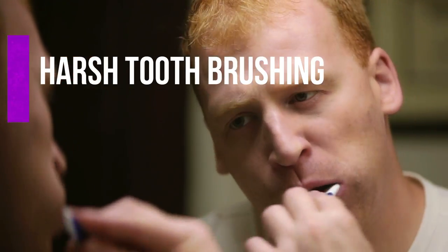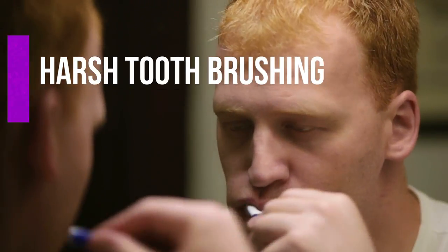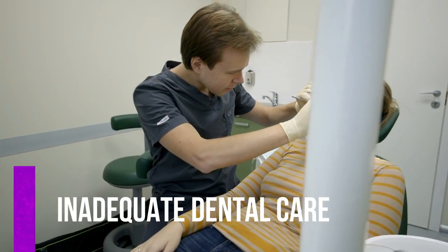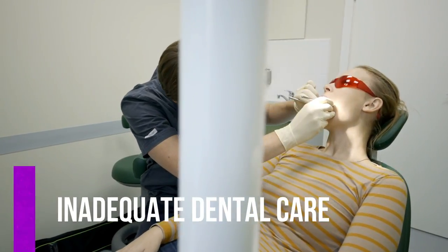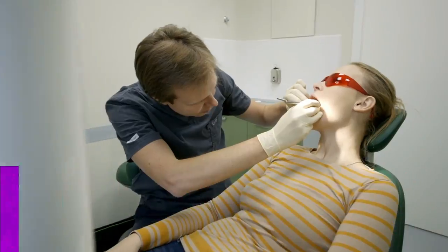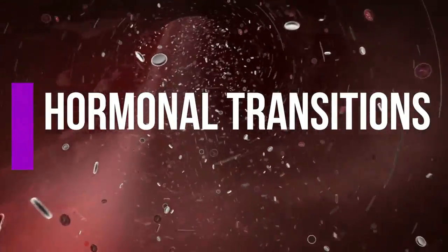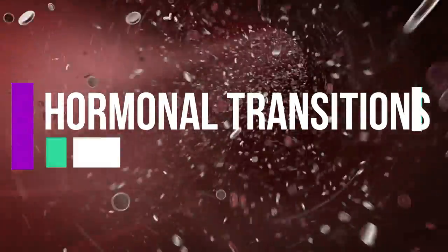Brushing your teeth too hard may also cause the enamel of your teeth to wear away, leading to receding gums. Irregular brushing, flossing and rinsing invite bacteria to reside in your mouth and this can cause gum recession. Fluctuations in female hormone levels throughout a woman's lifetime — including menopause, pregnancy and puberty — may cause the gums to become more sensitive, which may lead to gum recession.